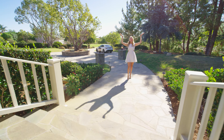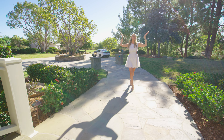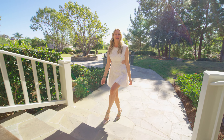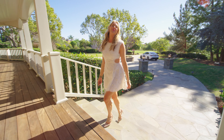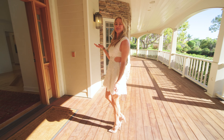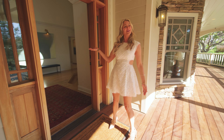Can you believe this is February? Beautiful blue skies and sunshine every day at this gorgeous new listing at 2906 Wishbone Way in Encinitas. A fabulous ranch style home that I can't wait to show you. Come on inside and let me show you around.